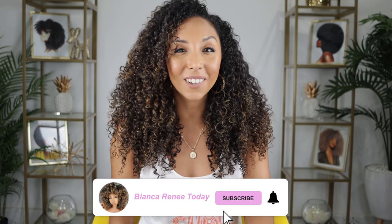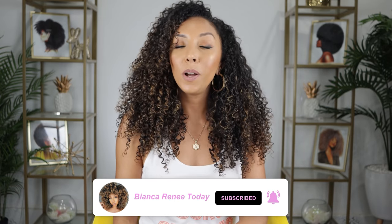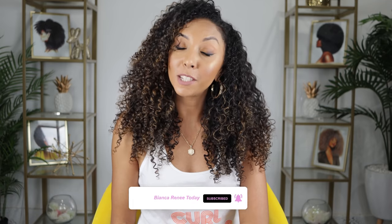Hey, girlfriends. I'm Bianca Renee and you're watching Bianca Renee Today. Today we are going to really switch it up for my switch it up challenge by talking about hair that is different than my own.